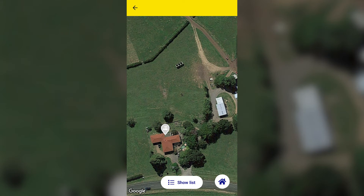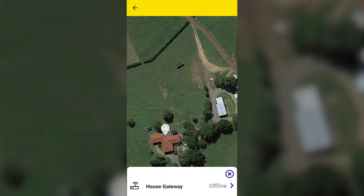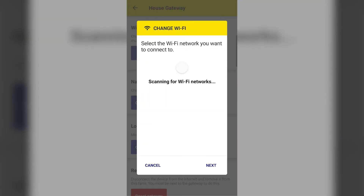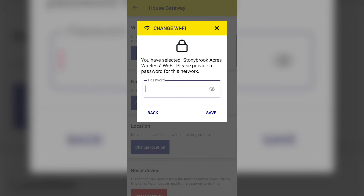During installation, the gateway is set up to communicate with a Wi-Fi network. To change the Wi-Fi network, use the Datamars Livestock mobile app while standing next to the gateway so that the phone can communicate directly with it via Bluetooth. Administrators can change the Wi-Fi network for a gateway by opening the gateway you want to modify, then clicking on the settings icon. Tap Change Network, then tap on the name of the Wi-Fi network you want to connect to and tap Next. Enter the password and tap Save.